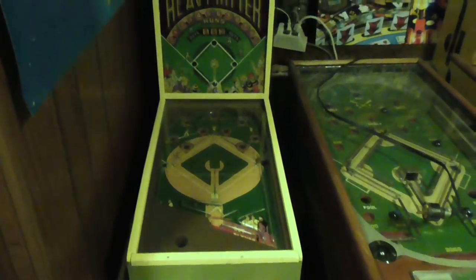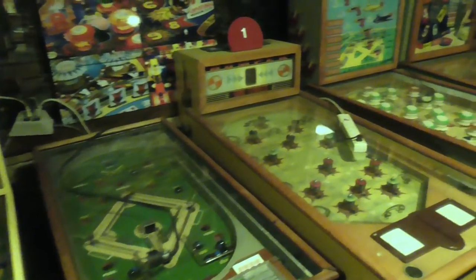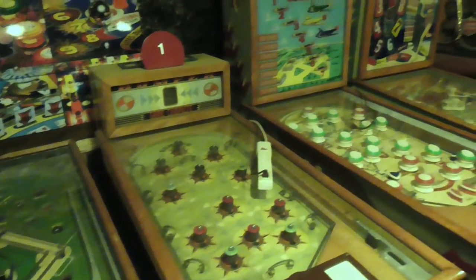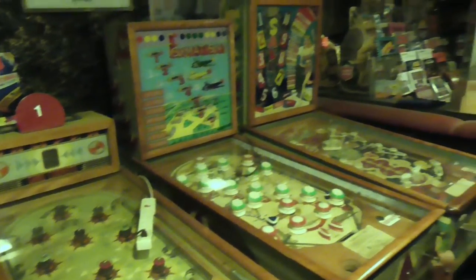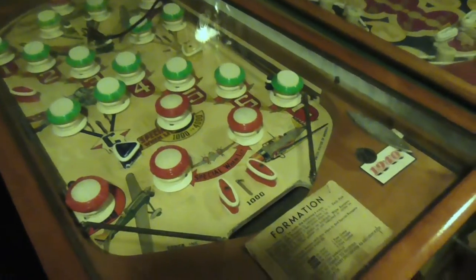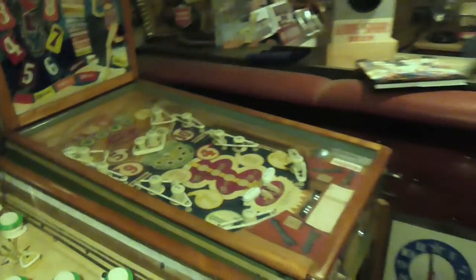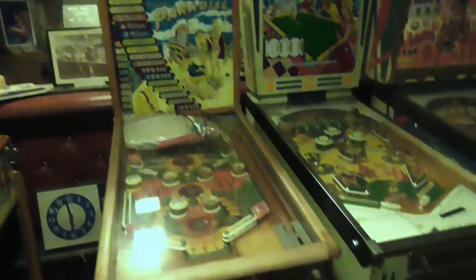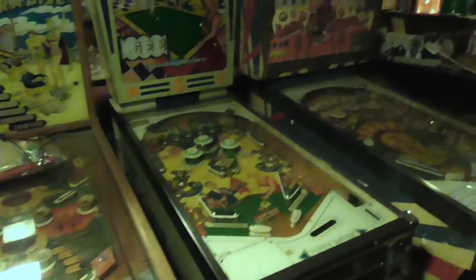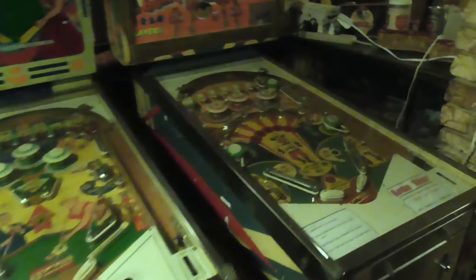The next room is where I tried to set up the history of pinball — machines from 1934, 1936, 1940, and 1948. They didn't have flippers on them until 1948. And then we have some from the 50s and 60s that had flippers. Some people think the golden age was the late 60s and early 70s. Depends on your age and what you like.